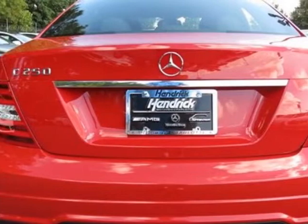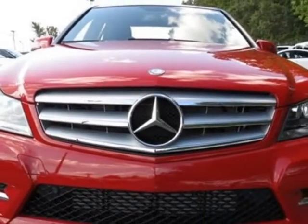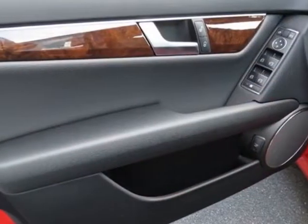This vehicle gets an estimated 21 miles per gallon in the city and an estimated 31 on the highway. This C-Class boasts a 1.8 liter engine.